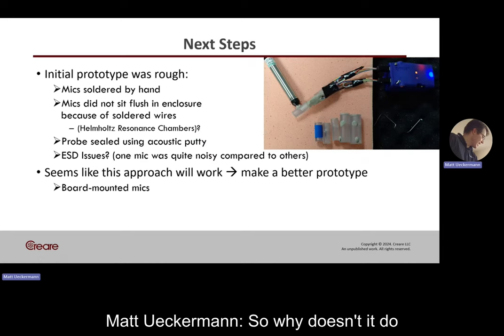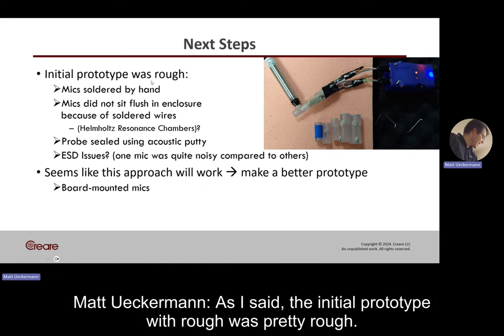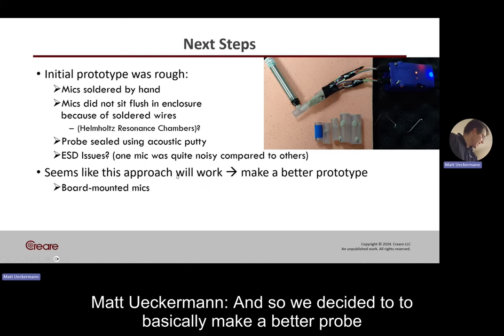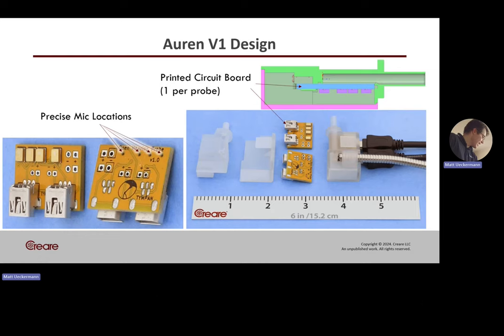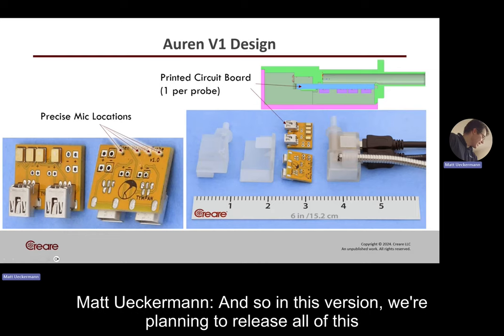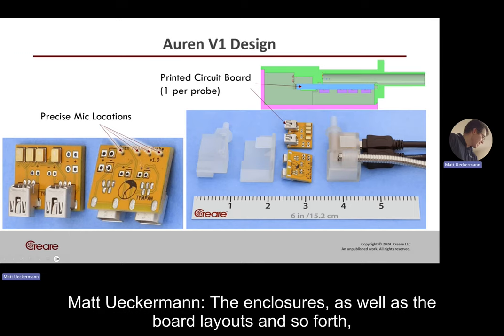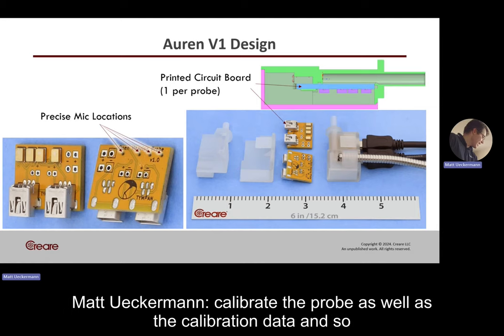Why doesn't it do well beyond that? A couple of reasons — as mentioned, the initial prototype was pretty rough. So we decided to make a better probe, and that is the version 1 design. In this version, we're planning to release all of this information as open source: the enclosures, board layouts, any software we had to write to calibrate the probe, as well as our calibration data.